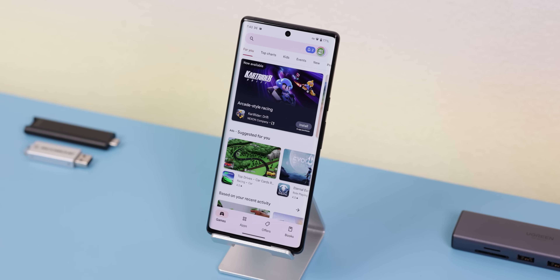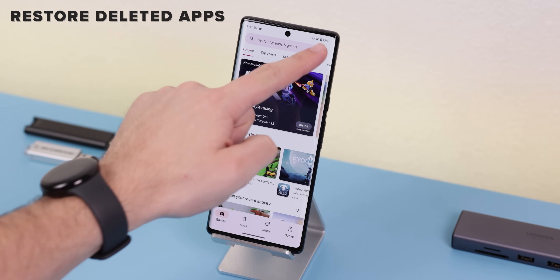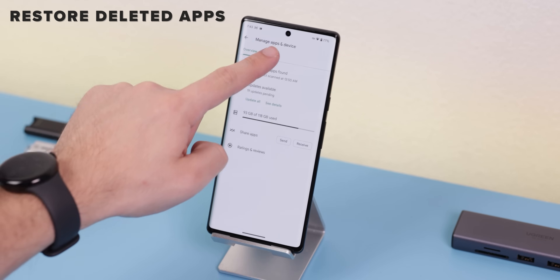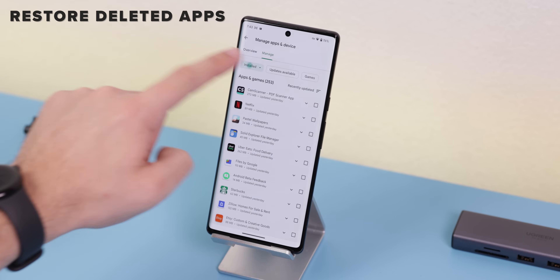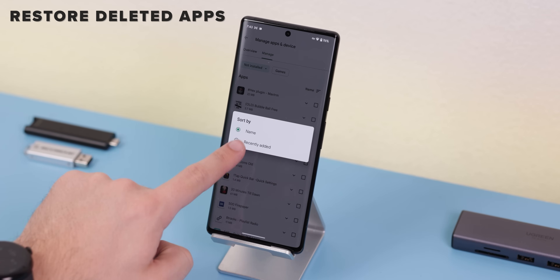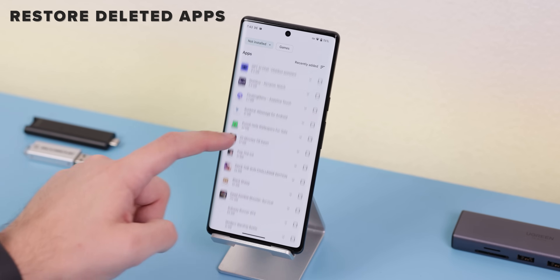For any apps or games, it's a little more complicated. In the Play Store, you tap your profile, select Manage Apps and Devices, tap on Manage, change the Install dropdown to Not Installed, change the filter to Recently Added, and here you can restore your old apps quickly.